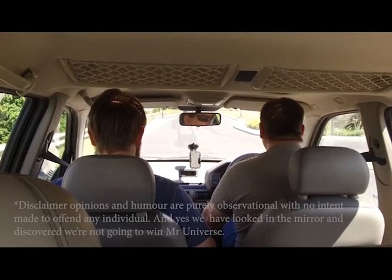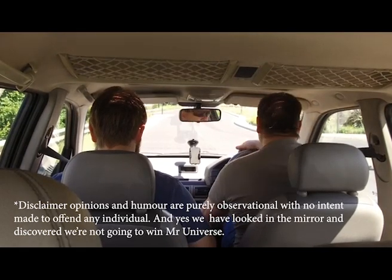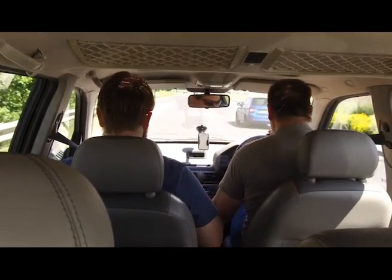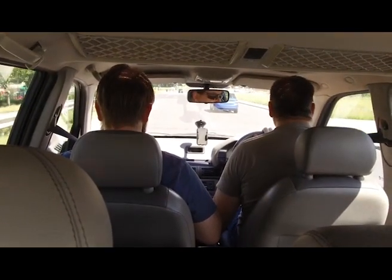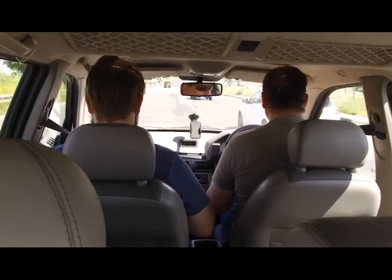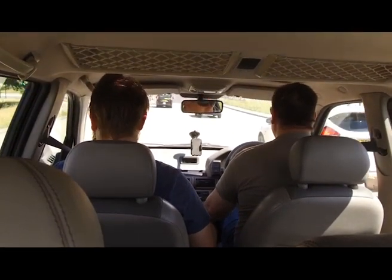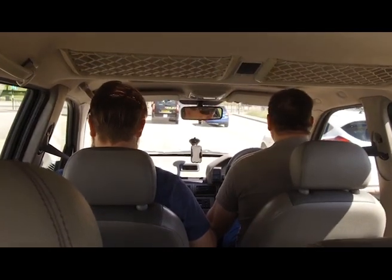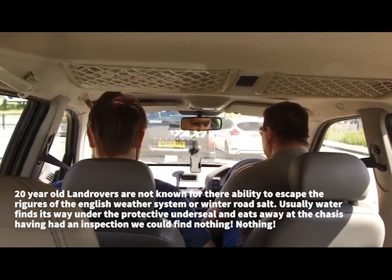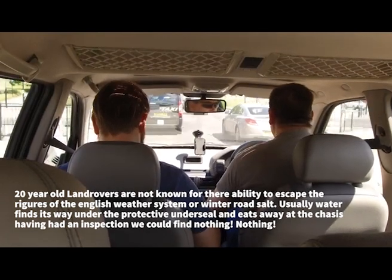Freelander 1 — this is the low mileage, mint condition one that we've just picked up at the weekend. It's done 67,000 miles and it's pretty good. It's truly mint — the underseal is immaculate and it's been re-undersealed, and the interior looks factory fresh. The only thing you could say about it is sun fading on certain things, but overall you wouldn't believe it.